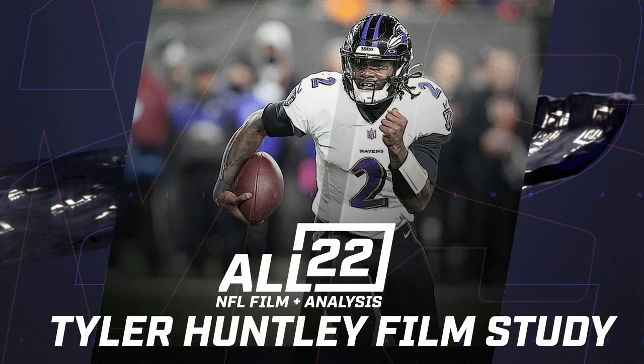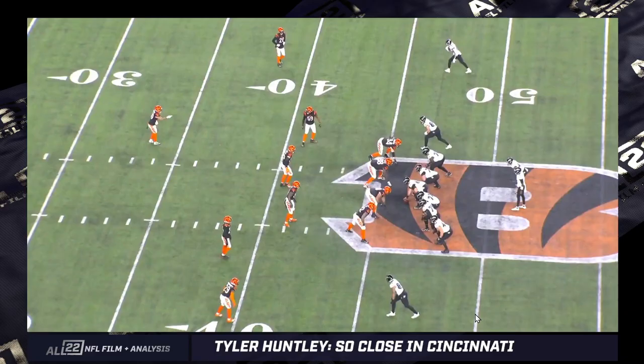The Bengals defense is missing Woozey, who is a hell of a corner and would set their corners up better in terms of coverage. I will try to do a preview this week for the Bengals-Bills game. After watching the film today and tonight, I'm concerned about the Bengals' defense against the Bills, to be honest with you. But let's get to the film.